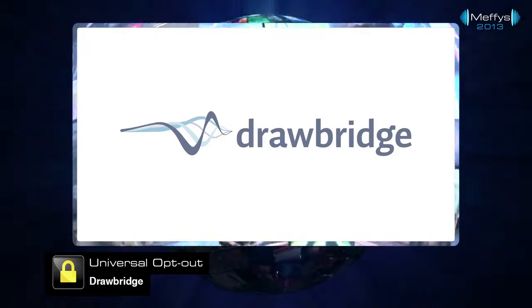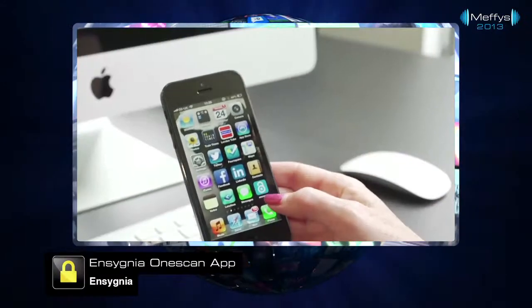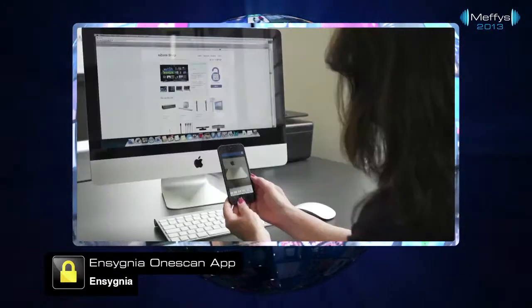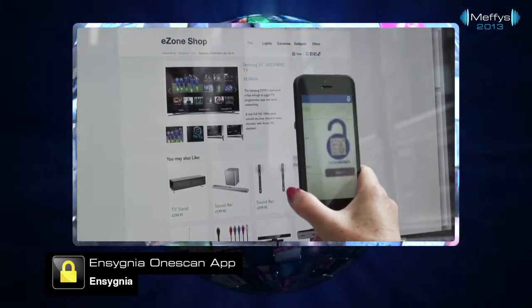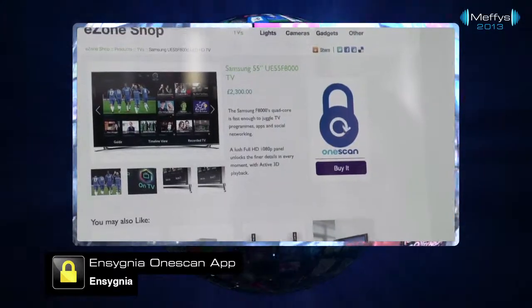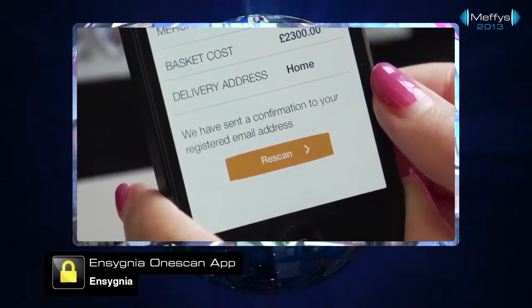The Consumer Trust Award goes to Insignia for the Insignia One Scan app, allowing users to share personal and financial information with any connected device with a screen by scanning a single padlock code. It enables secure transactions and transfer of information with third parties via an encrypted connection.